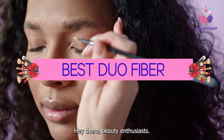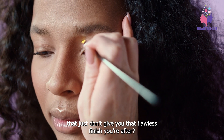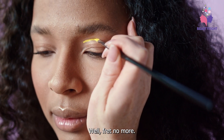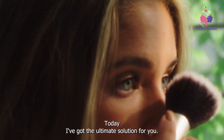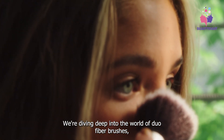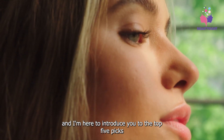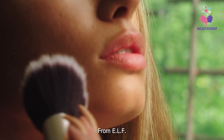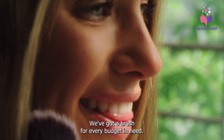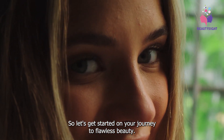Hey there beauty enthusiasts! Are you tired of struggling with makeup brushes that just don't give you that flawless finish you're after? Well fret no more! Today I've got the ultimate solution for you. We're diving deep into the world of duo fiber brushes and I'm here to introduce you to the top five picks that promise to revolutionize your makeup game. From ELF to Shainey, we've got a brush for every budget and need. So let's get started on your journey to flawless beauty.